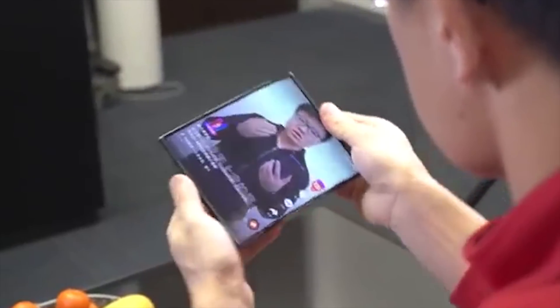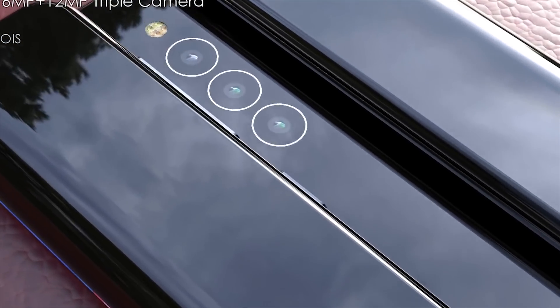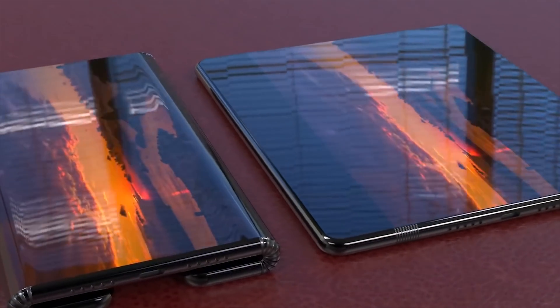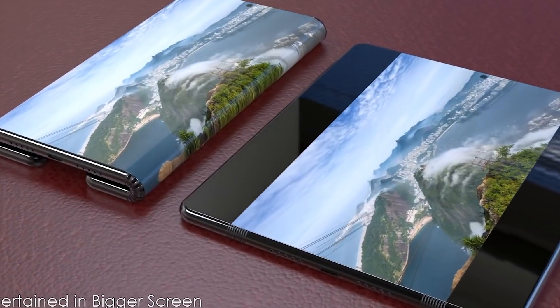A new folding phone was revealed in an official teaser video from Xiaomi and we've now had some renders of what the phone may look like. Tech Configurations has created 3D concept renders of what they believe we're going to be seeing.